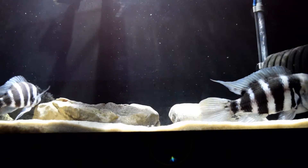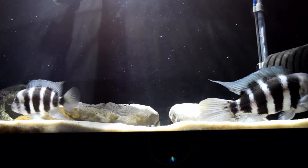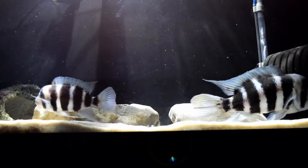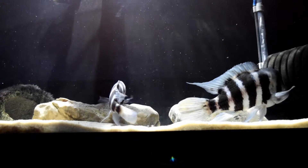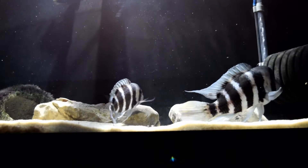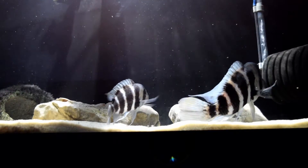This is Tiger and Rockstar. Tiger is the large male frontosa on the right, and Rockstar is the strikingly cool blue female on the left.